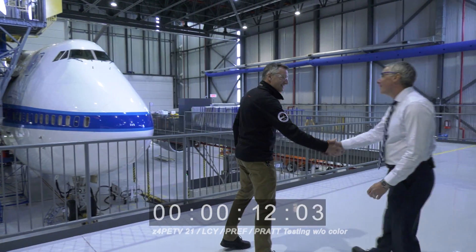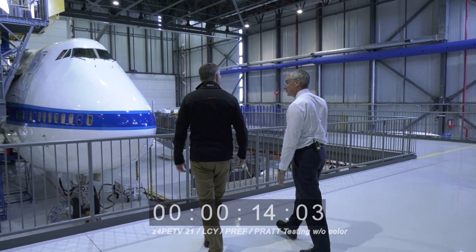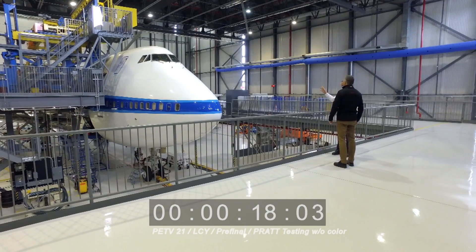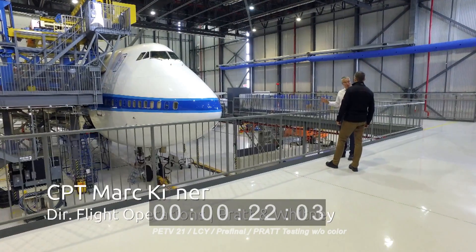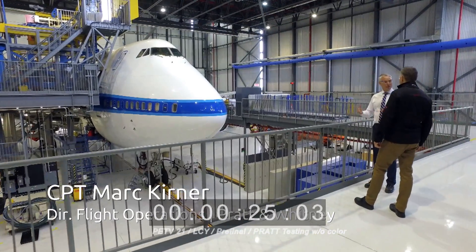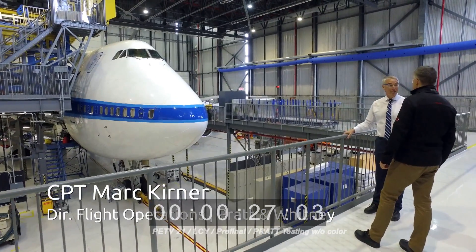Welcome to Pratt Whitney Flight Test Facility. First of all, I'd like to show you FTB4. We do not allow a lot of people inside the facility, so it's a privilege to be able to show you so people can see what we do, how we do it, and how we certify the engines. What you see here is FTB4.